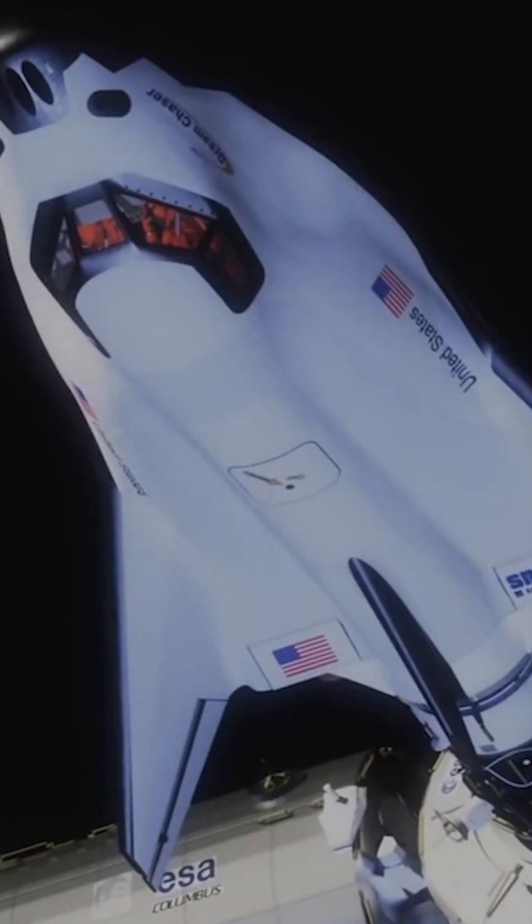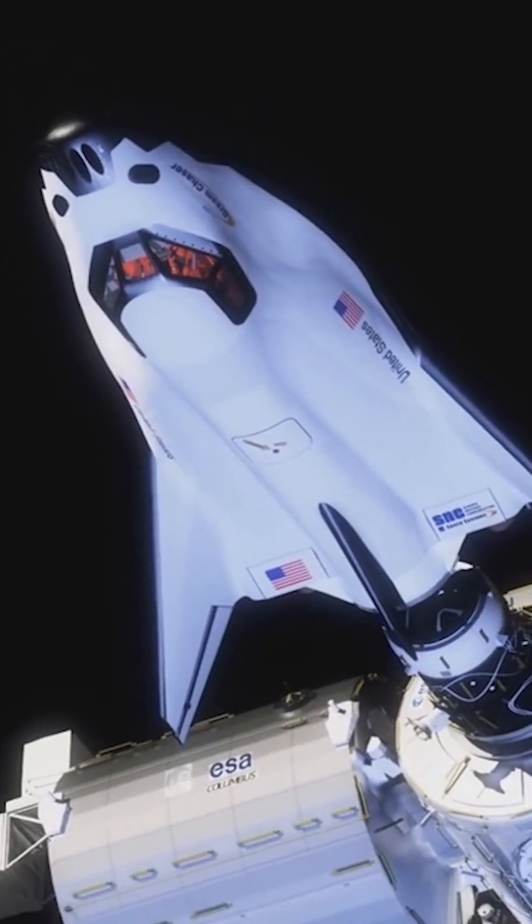After around 45 days, it will detach and attempt the most difficult part of the journey: Earth re-entry. Here, it will be exposed to immensely hot temperatures and pressures. Assuming it makes it through, it will attempt a runway landing at Kennedy Space Center's Launch and Landing Facility.